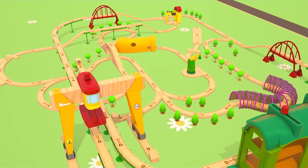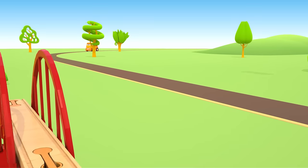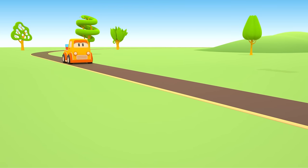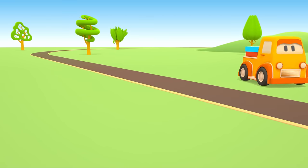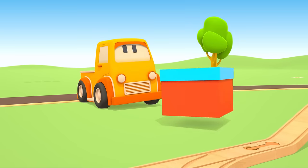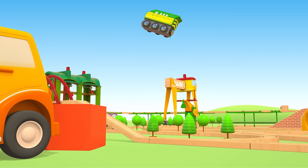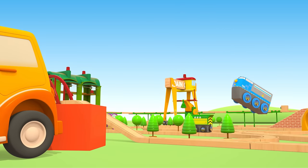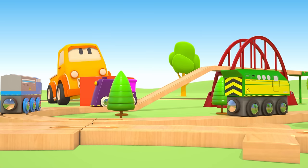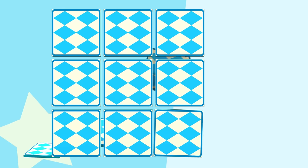This is a wooden railroad for toy trains. Boo! What do you have in the box? These are toy locomotives and trains. Let's find matching pictures.